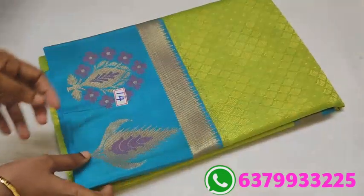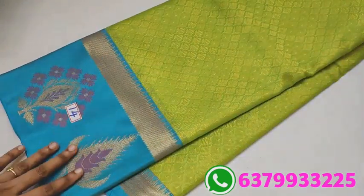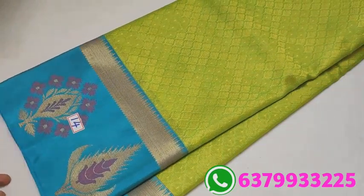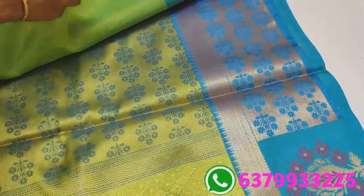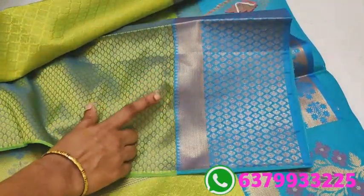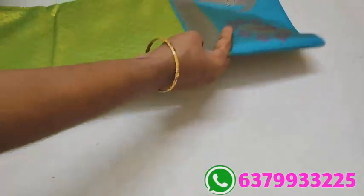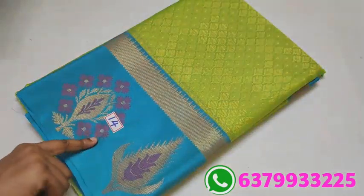Number 14: greenish color with a blue border. It is a demanded design and color combination. This is the sari's pallu. And this is the blouse.